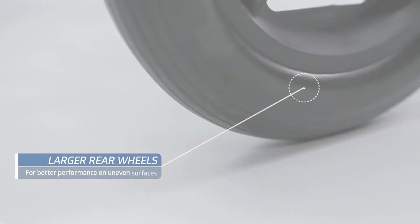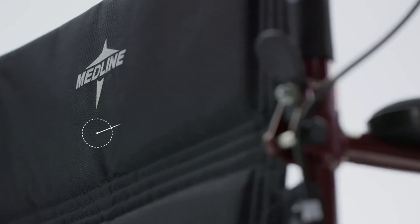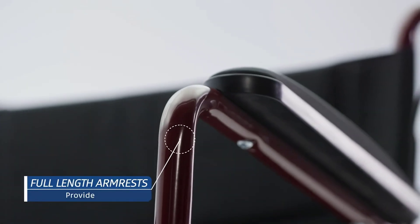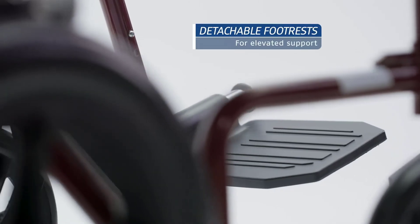The seat belt makes you feel more secure while sitting in it. Its seat dimensions are 19 x 16 inches, which fits most users, and the breathable nylon upholstery is comfortable to sit in. While it is not the lightest model in the market, given the cost, features, and durability, it is one of the best transport wheelchairs to buy.